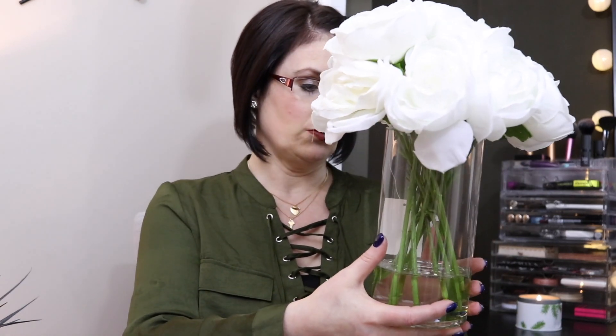Home Sense, for those that don't know, is the equivalent of what HomeGoods is in the United States. I really wanted to change my vase and greenery. I decided this time I wanted to go with a glass vase with acrylic water and some beautiful white roses. I was looking for a taller vase with taller flowers. This was $29.99 and I really love how this vase looks with the full flowers and the water.